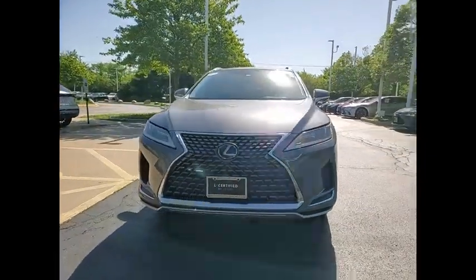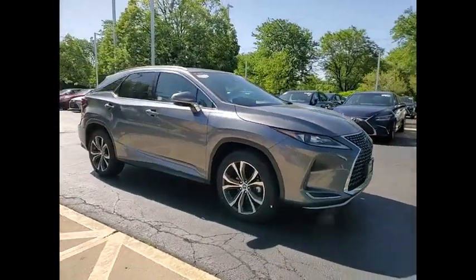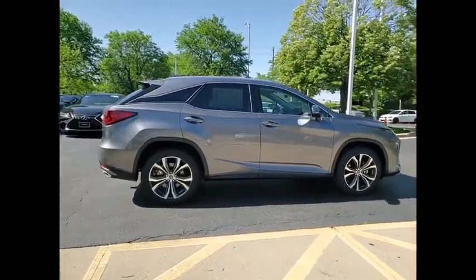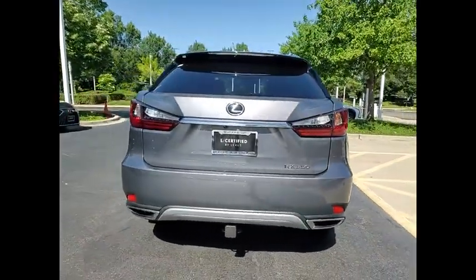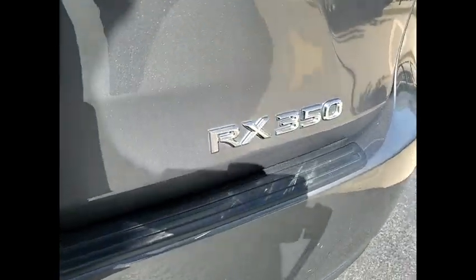Come test drive the 2021 RX350. The RX350 offers a driver-inspired design and intuitive technology that puts you in total control of your interior. Paired with a spacious cargo area, the RX350 continues to offer the best combination of powerful performance and interior luxury in its class.